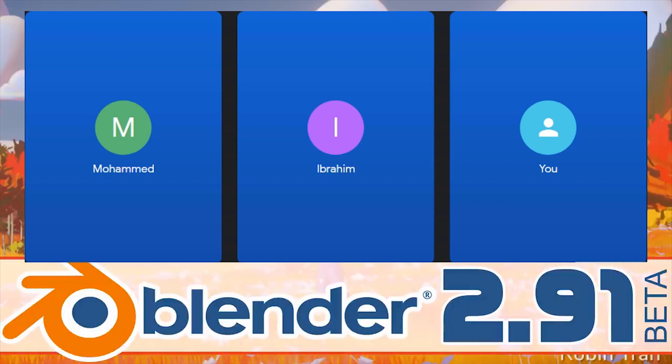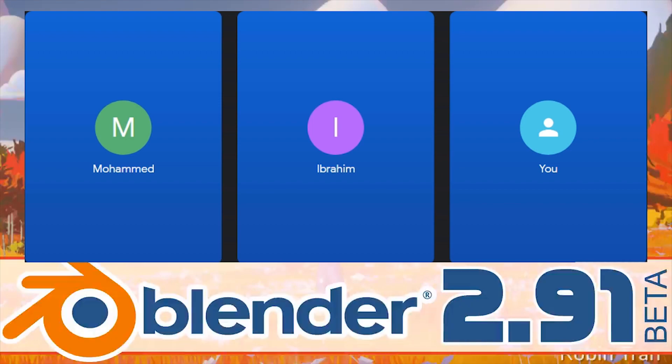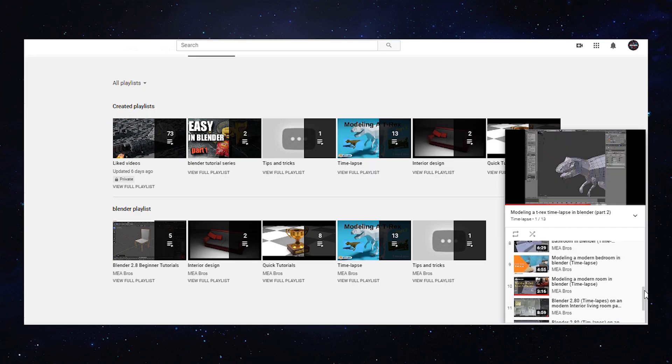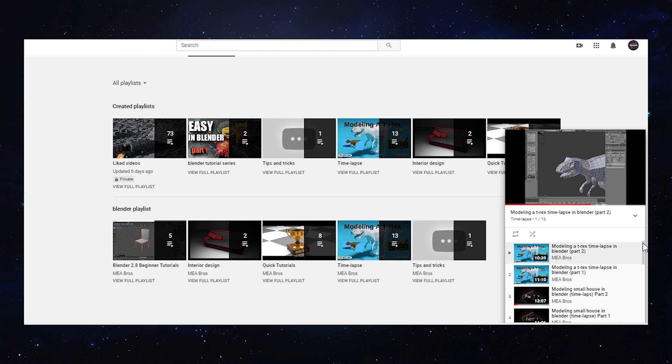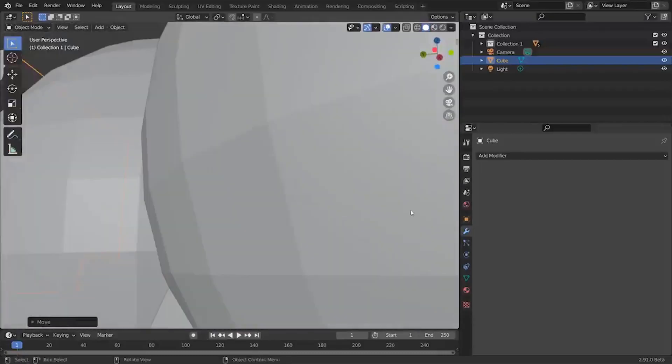Yeah, it changes the whole workflow. I've always wanted a feature like that. Ever since I used Blender, I tried to work around it, but that would make everything a lot easier. Especially because I see that — we usually made a lot of time-lapse videos — and it will actually change your workflow if you're doing anything, like trying to make holes in objects faster. That's just one feature.